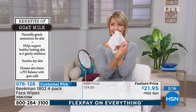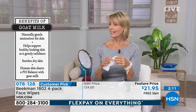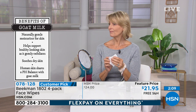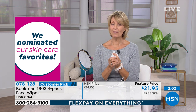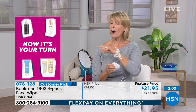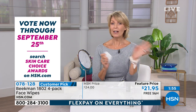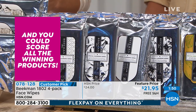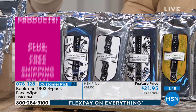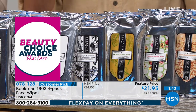Lauren has been using Beekman head to toe for a year and she's obsessed — and her mom is obsessed too. After Lauren gifted her mom, her mom texted saying she ordered Beekman all by herself from HSN for the first time. She's a new neighbor.